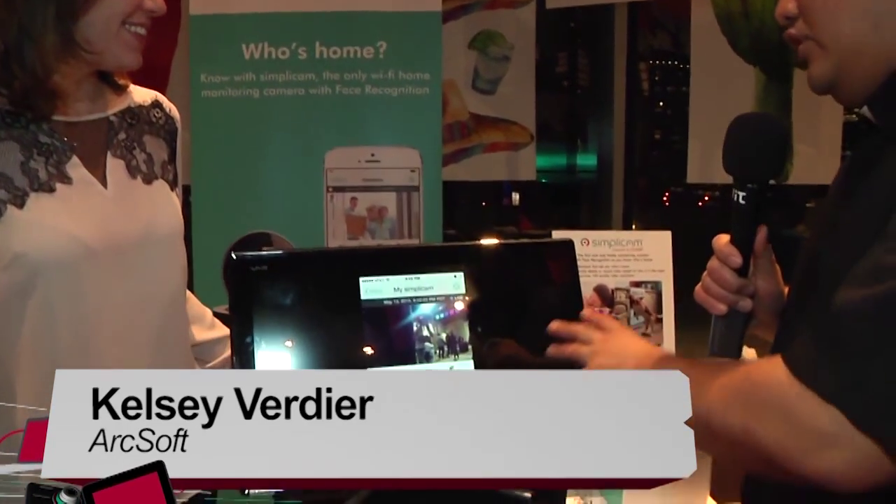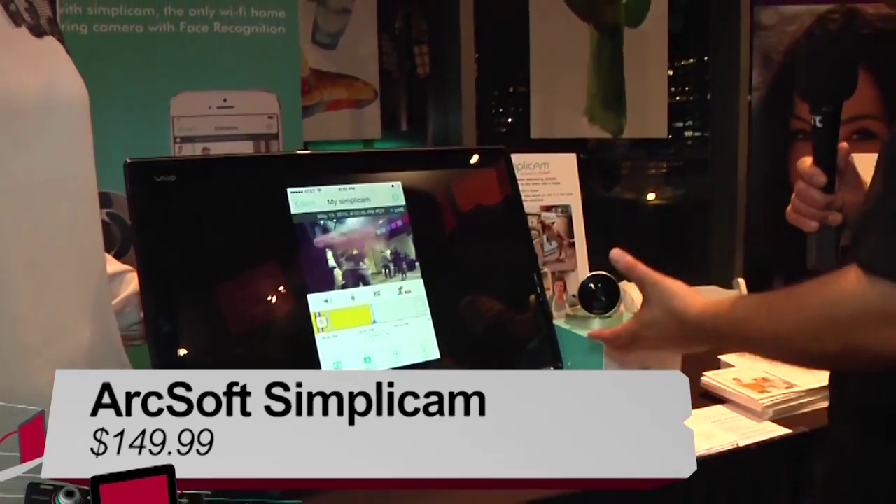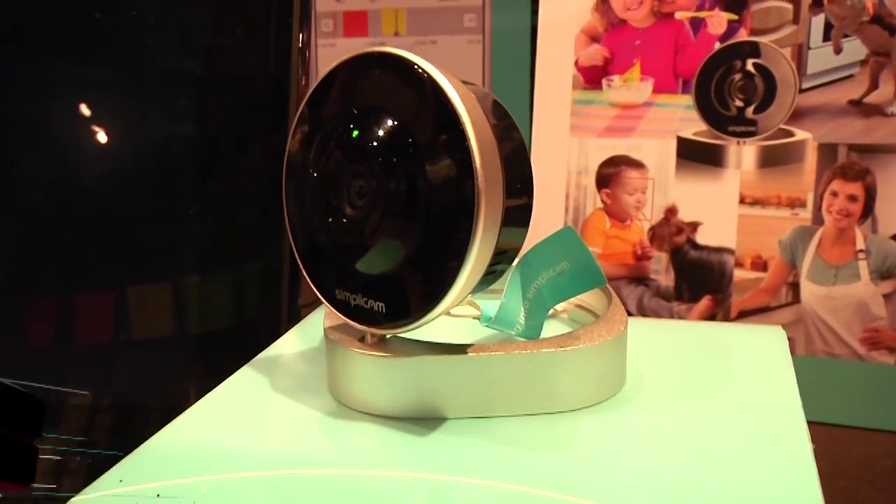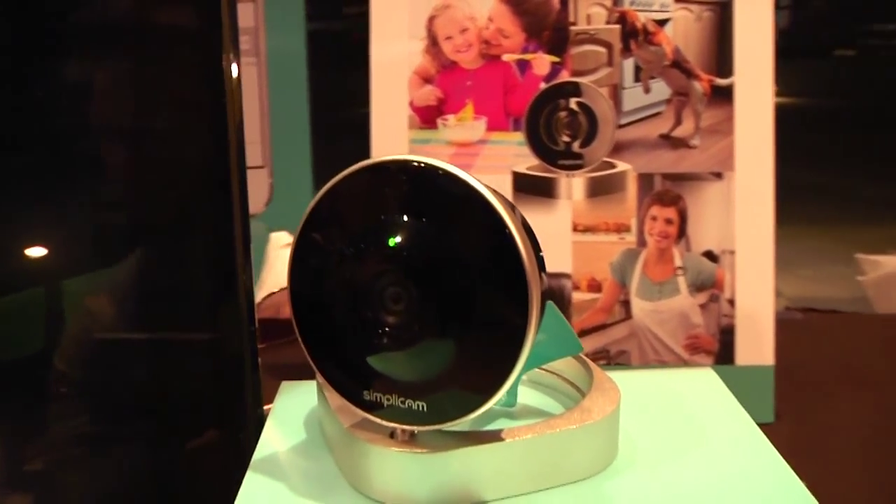Kelsey, thank you very much for talking to us. Now, this looks like a standard camera with a network interface. You're actually displaying a phone here, but the Simplicam is so much more. Tell me why.